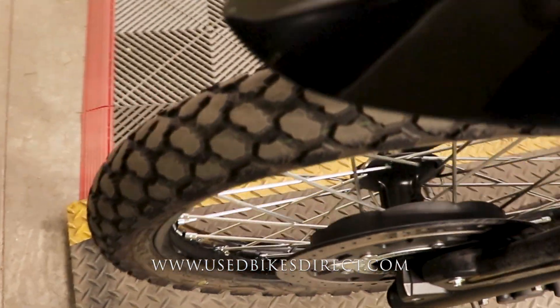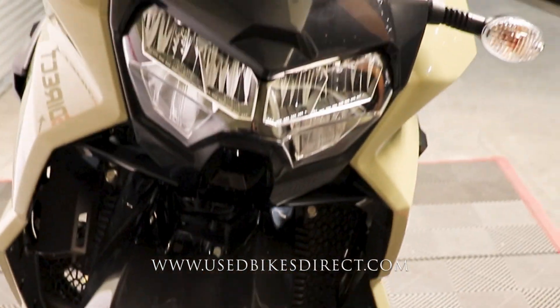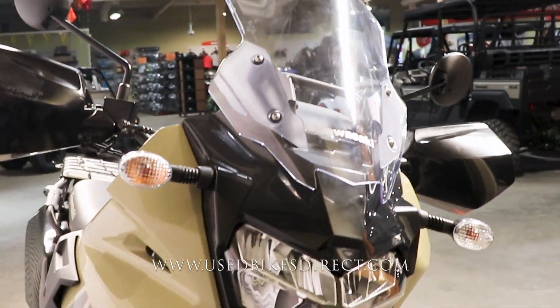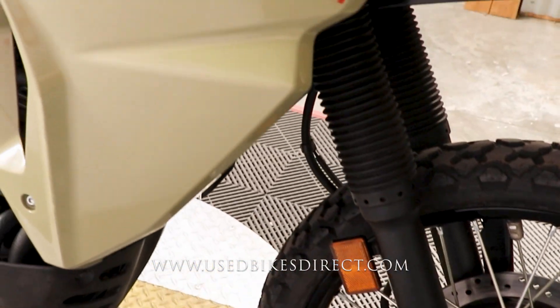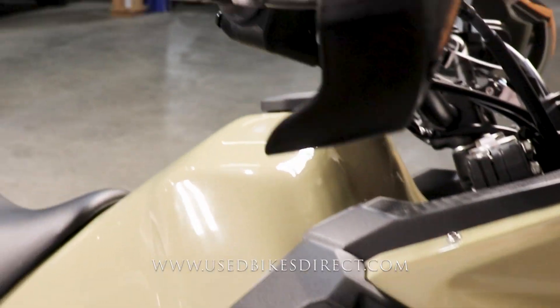This is a 2022 model Kawasaki KLR650 ABS. It's going to feature Kawasaki's 652cc engine, and that is paired up to a five-speed transmission. Low mileage bike checking out today — only 928 miles on it.